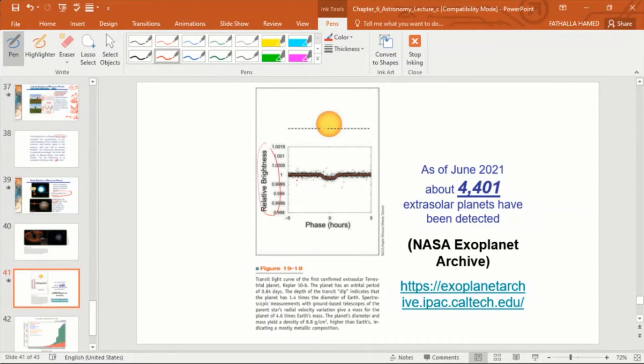There are many techniques, including micro-lensing, but one key technique is the transit light curve method. You look at a star and measure its brightness over time — plotting relative brightness on one axis and time on the other. If something is orbiting the star and transits between you and the star, it covers part of the star's surface, blocking some light. This results in a dip in the observed brightness. As the planet moves away, the brightness returns to normal. This pattern is known as a transit light curve.